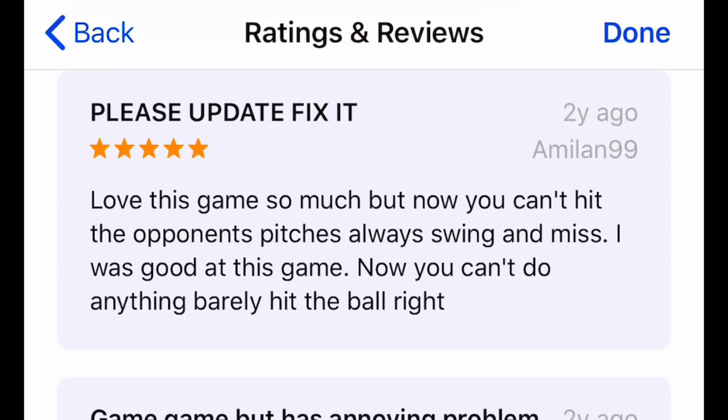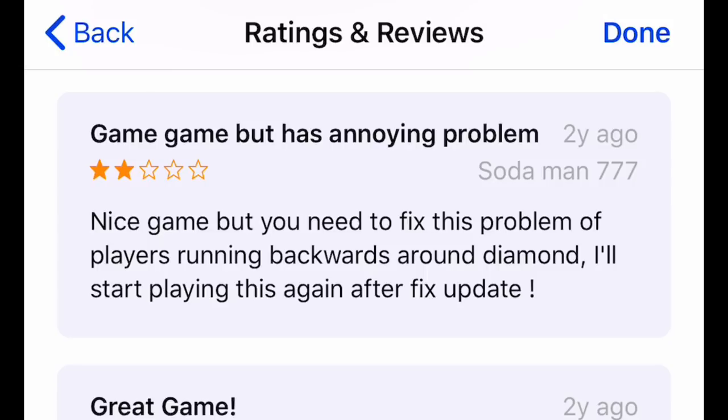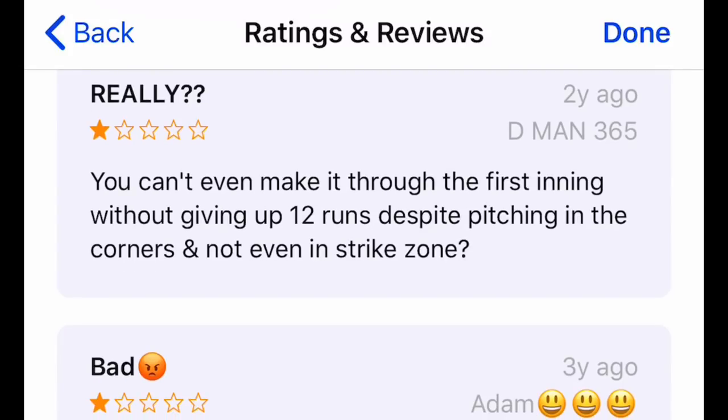This review gave it five stars — I don't know why. Another review says you can't hit, or you barely hit the ball, never mind hitting it anywhere significant. Apparently the players run backwards. This sums it up perfectly: you can't even make it through the first inning without giving up 12 runs despite pitching in the corners and not even in the strike zone. As much as we might hate Perfect Inning for making pitching too easy, at least it's balanced reasonably like a baseball game should be.